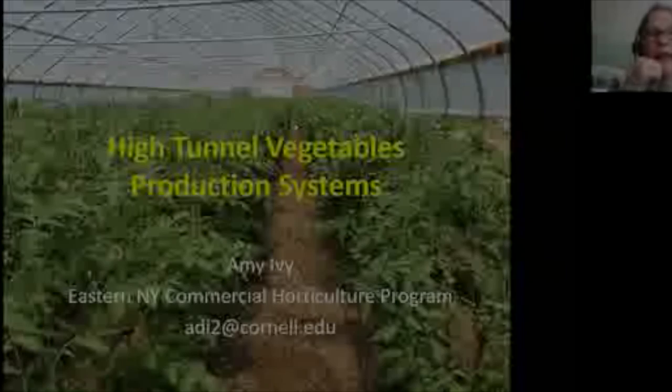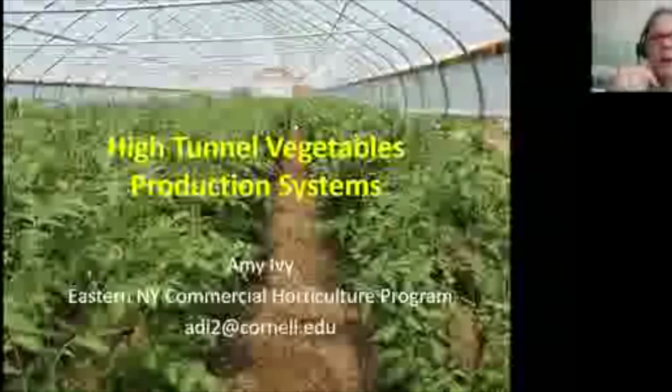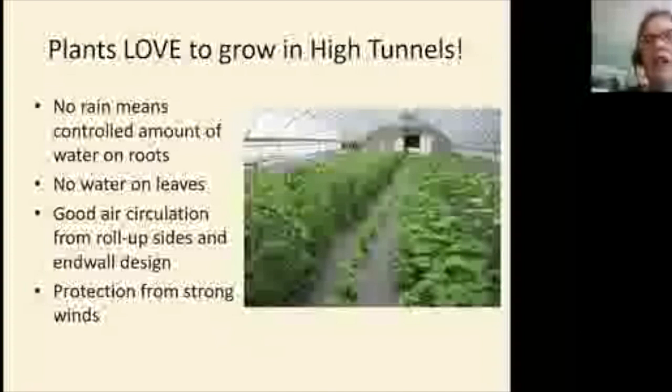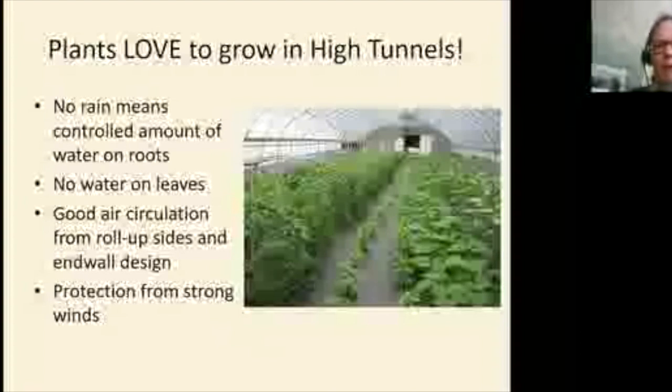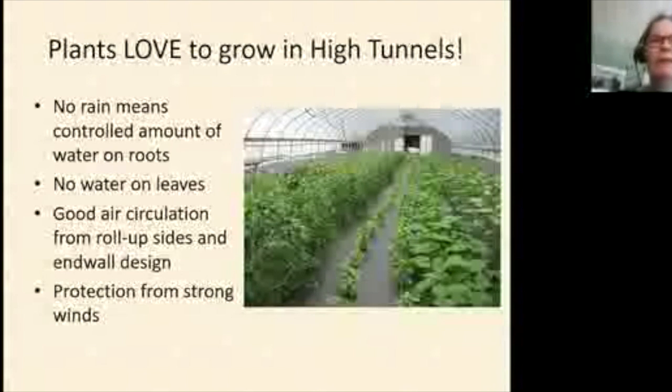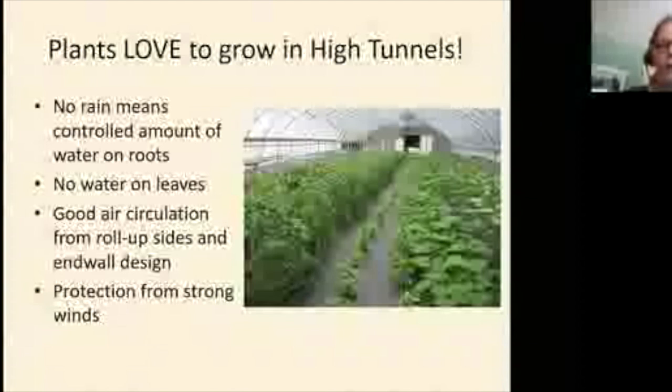This is the most fun part — actually growing plants in tunnels. Plants love to grow in tunnels, and one big advantage is that it never rains inside, so you have a lot of control over how much water crops receive. On those years with endless rain from May through mid-June, growers with tunnels are the ones doing the happy dance while field crops are sitting or flooding.